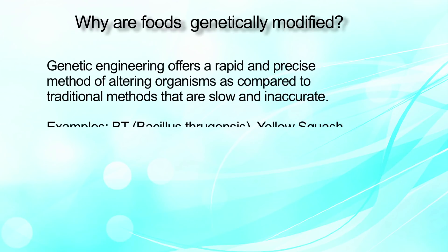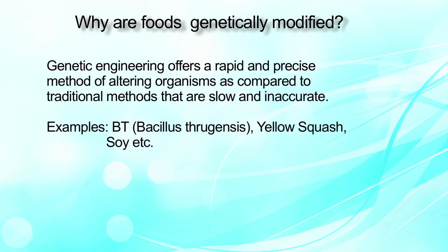But why are these foods genetically modified? Genetic engineering offers a rapid and precise method of altering organisms compared to traditional methods that are slow and inaccurate. For example, Bt — that is Bacillus thuringiensis — yellow squash or soy, which proved to be a blessing to the human race.